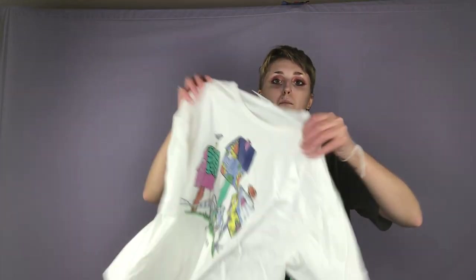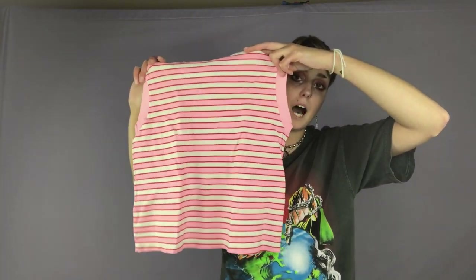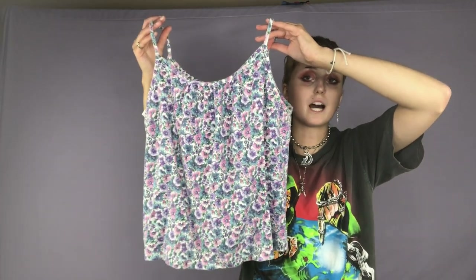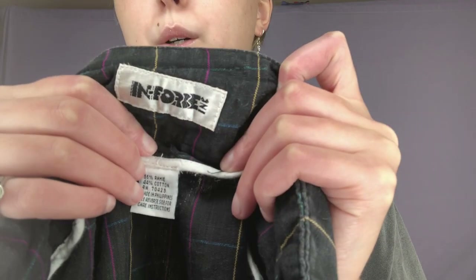Here is a little birdhouse graphic tee. Here is a super cute little tank top — it's like pink and red and white. Here is an adorable little color block floral tank top. Here is a pair of black pants that I found — it has this really cute rainbow grid pattern on it. The brand is Enforce.